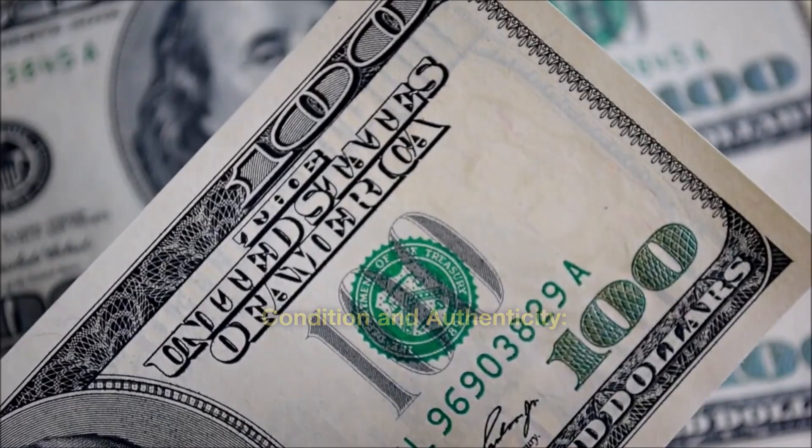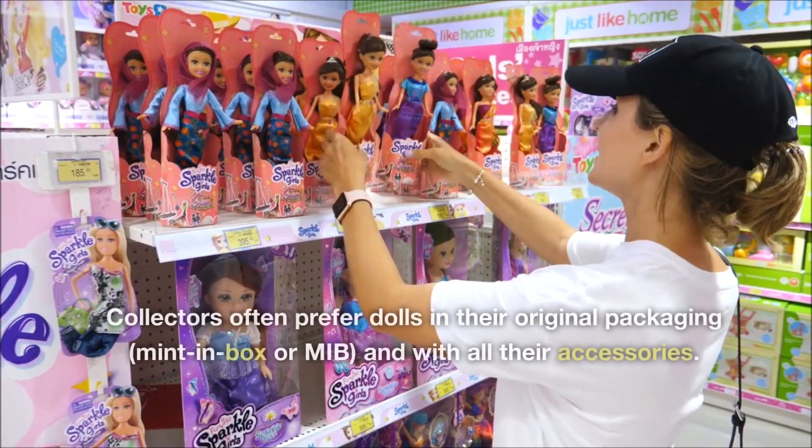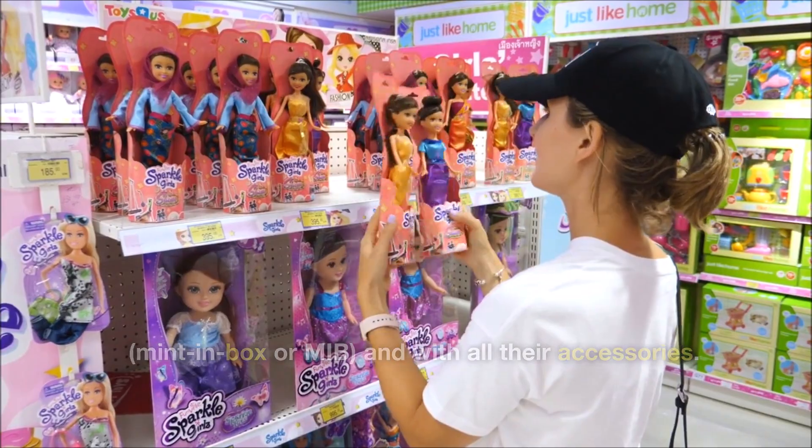Condition and authenticity. When purchasing dolls, pay attention to their condition and authenticity. Collectors often prefer dolls in their original packaging, mint in box or MIB, and with all their accessories.